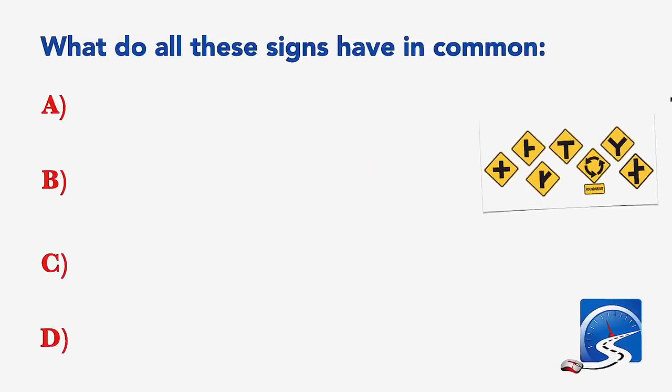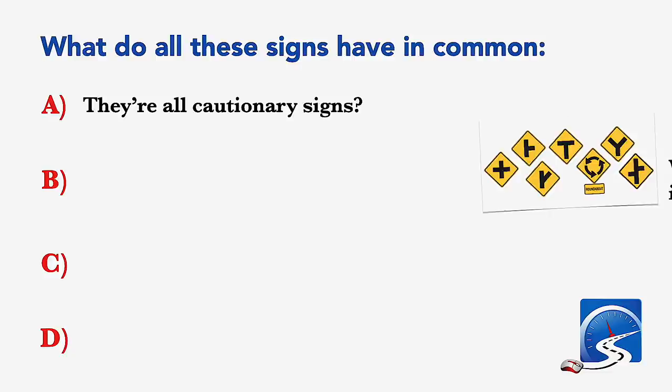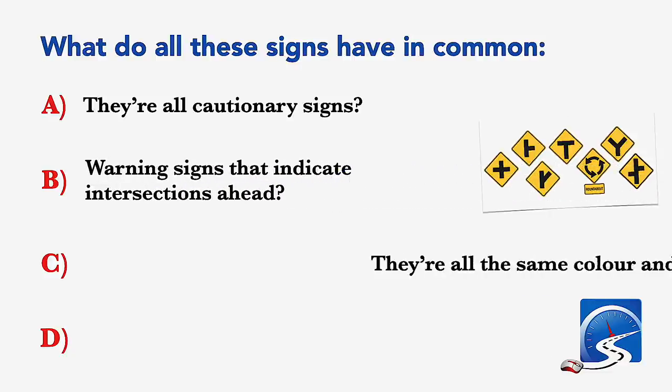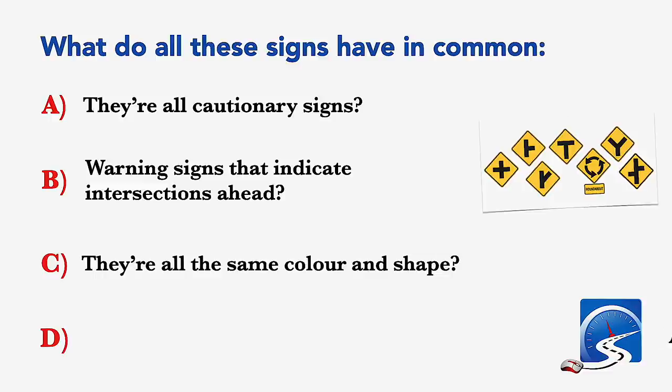What do all these signs have in common? They're all cautionary signs; warning signs that indicate intersections ahead; they're all the same color and shape; or all of the above. Correct answer D: all the above.